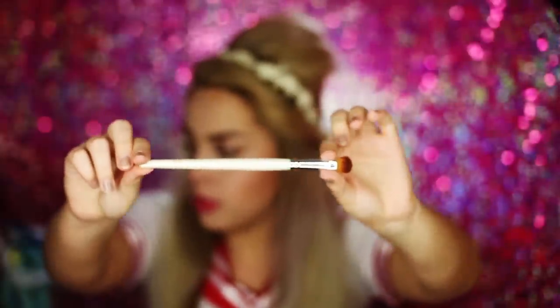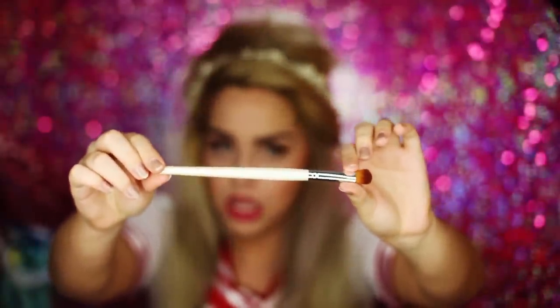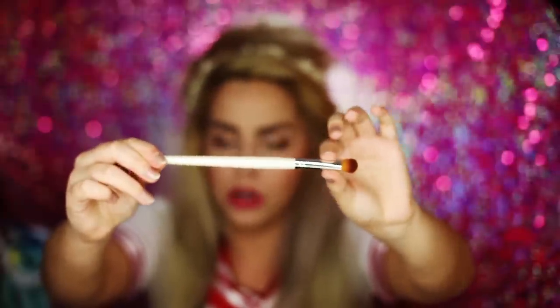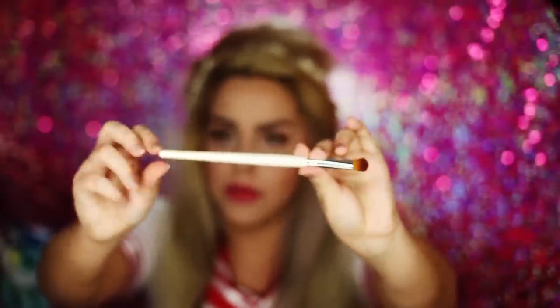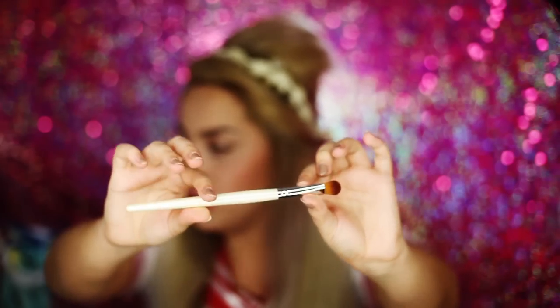Here's a brush up close for you guys. It's a really nice pearl iridescent color with a nice silver veil, and the bristles are brown. On the end it says Coastal Scents. These feel really soft and I can't wait to use them.